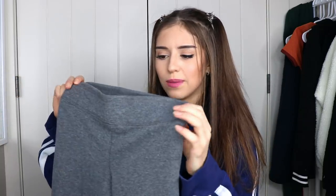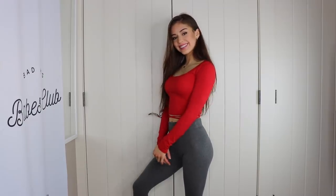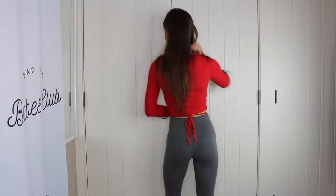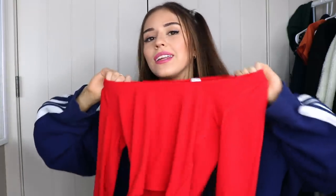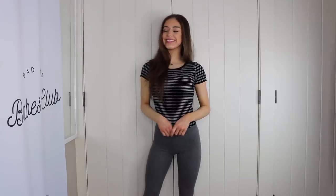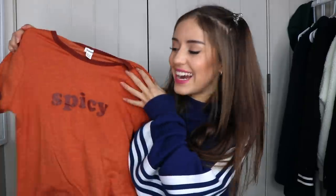I also got this red top with a string you can tie around your waist. It's red so it's perfect for the holidays — nice stretchy and comfortable material, no complaints. I would definitely be rocking it this holiday season. I also got this basic striped tee — can't really go wrong with it. Same stretchy material as the red top. It's always nice to have some basics in your closet.